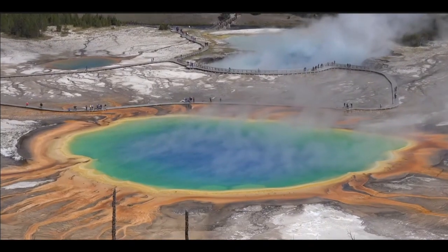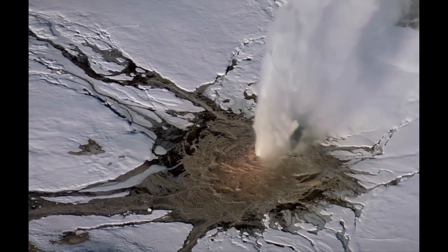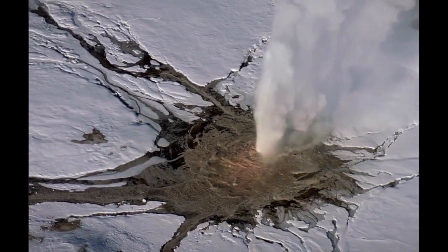The magma reservoir beneath Yellowstone is only five kilometers beneath the surface, and it's the reason why there are so many geothermal features within the park. Thermal features include hot springs, mud pots, fumaroles, and geysers. The park contains around 500 geysers, more than half of the total number of active geysers left in the world.